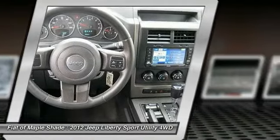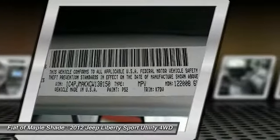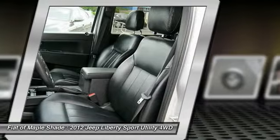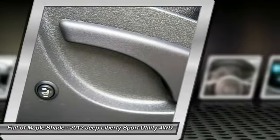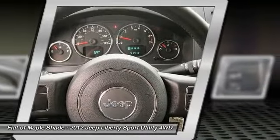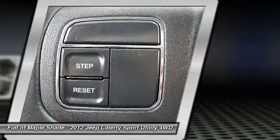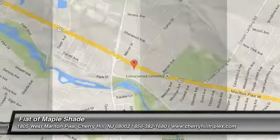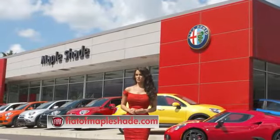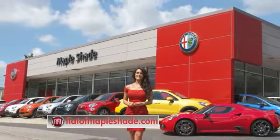Is love at first sight really possible? Let us know when you stop in. We're located on Route 38 in beautiful Maplewood, New Jersey, or online at fiatofmapleshade.com.